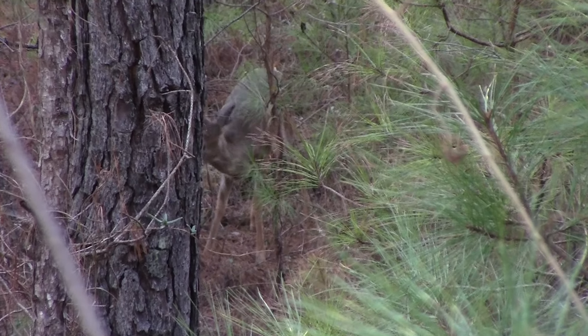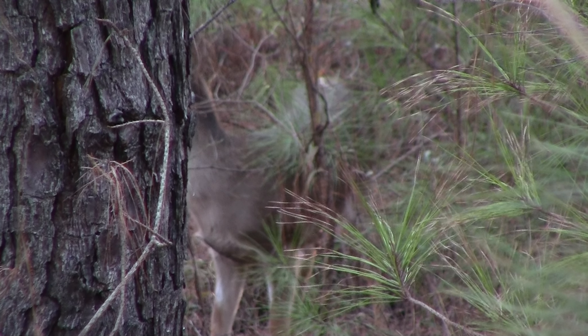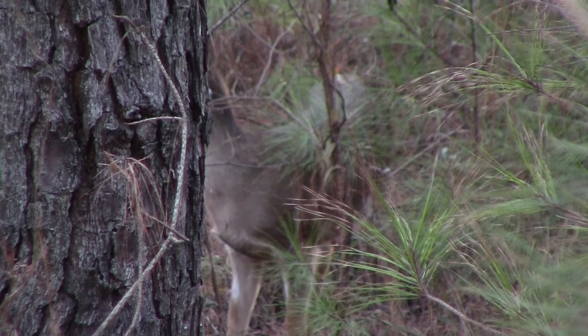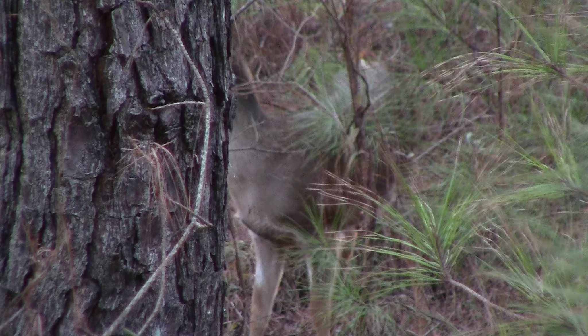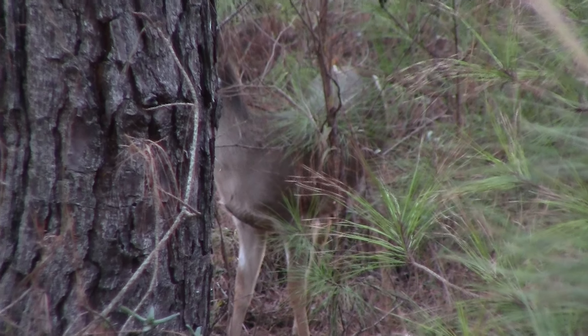This late in the year the rut's over, so it's basically a feed-to-bed, bed-to-feed pattern. They separate themselves — I guess they're back in bachelor groups and doe groups. This doe right here has kind of spotted something up on the ridge.